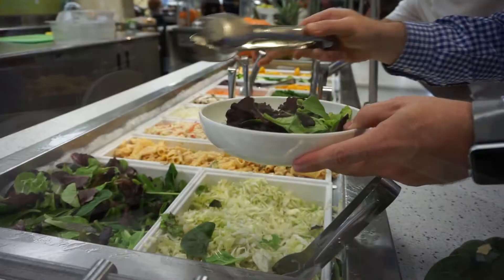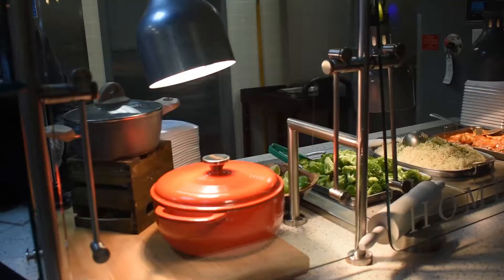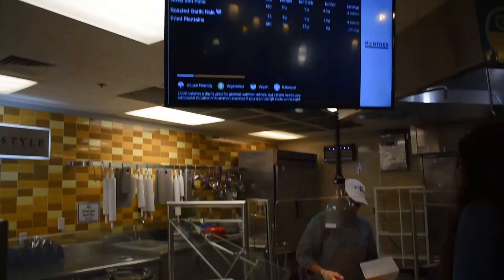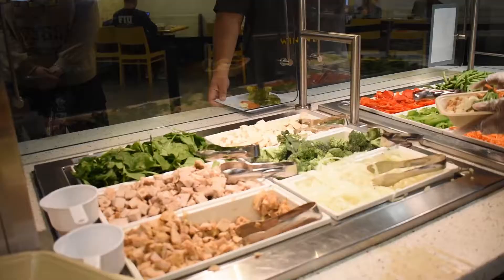Inside 8th Street, you can find made-to-order stir fry from the popular Mongolian station, a huge salad bar with a ton of toppings, vegan offerings for all of our animal lovers out there, fresh grill and home-style cooking options, comfort foods like sandwiches, pasta, pizza, and dessert. And we actually have an allergen station with all the main nine allergens.